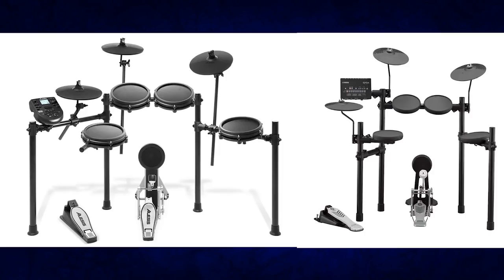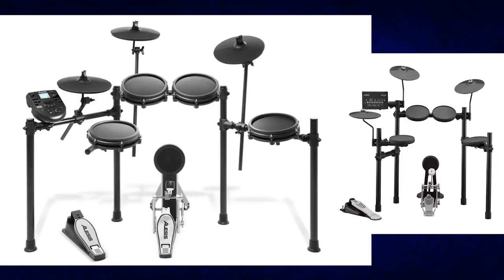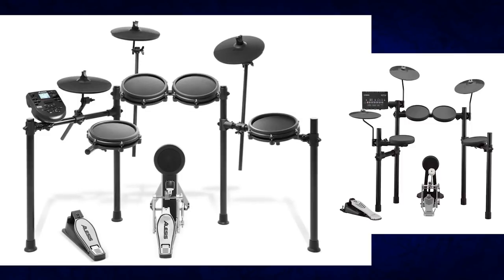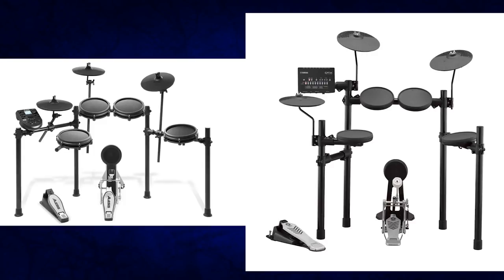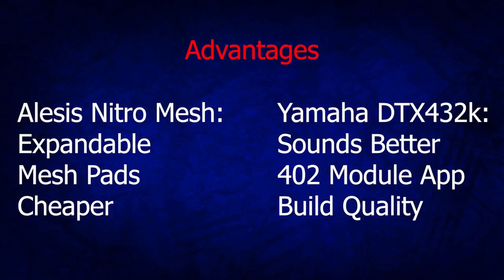I don't think there's a clear-cut winner here because some people will go with the Alesis one because they value mesh pads, and some people will go with the Yamaha drum set because they value the better sounds and better build quality. It's really going to be up to you. I'm kind of leaning towards the Yamaha one because I want to play it for a while and then maybe resell it down the line. Maybe you want to get the Alesis one because it's more fun to play and you're willing to sacrifice some of the sound quality.